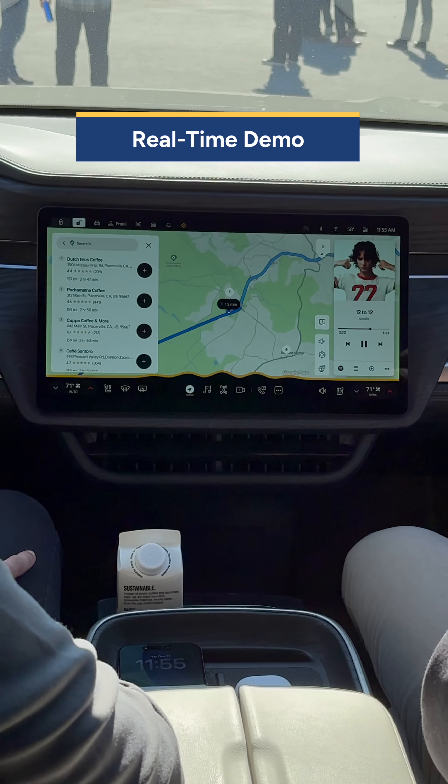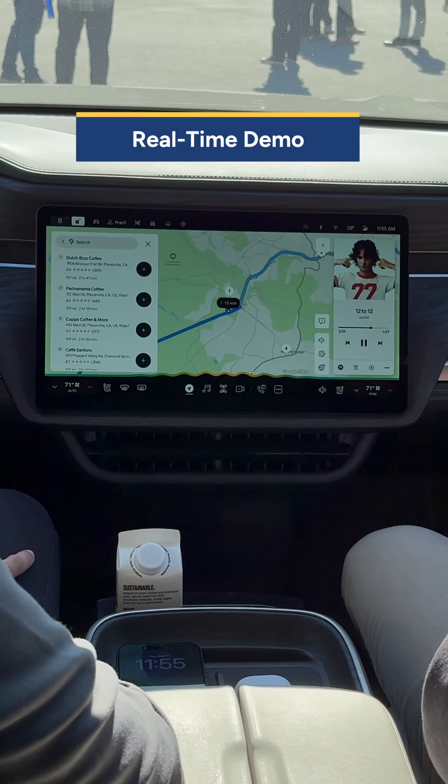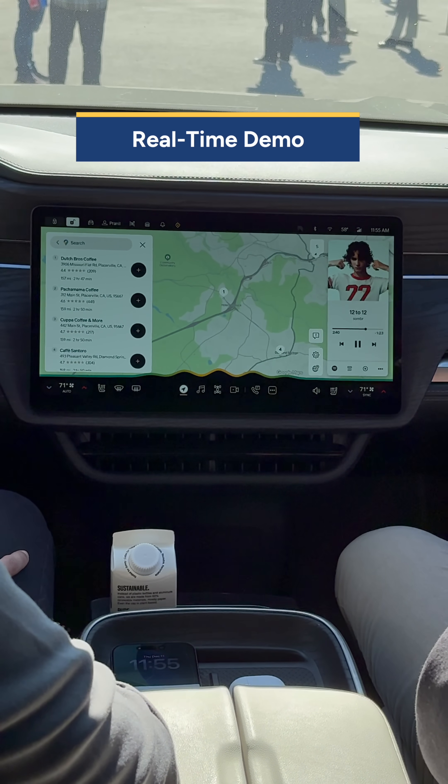That sounds great. Can you add that as a stop? Go. Route updated.